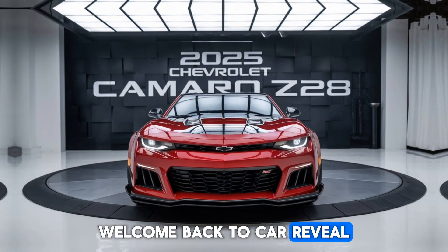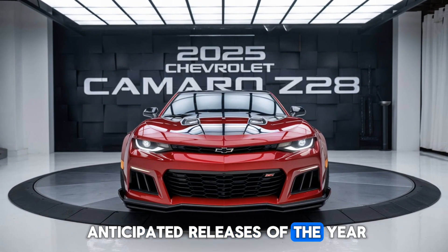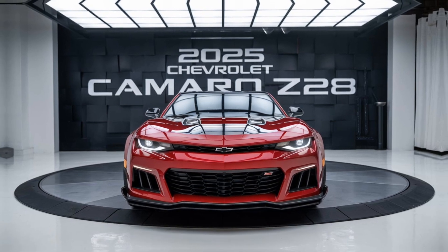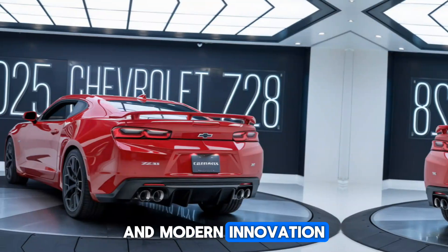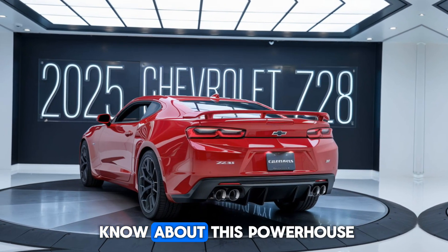Welcome back to Car Review. Today, we're diving into one of the most anticipated releases of the year, the 2025 Chevrolet Camaro Z28. This car is a blend of classic muscle and modern innovation. Buckle up as we explore everything you need to know about this powerhouse.